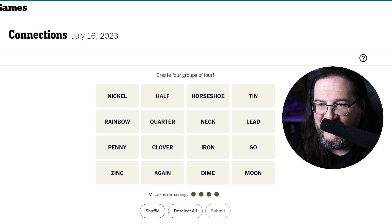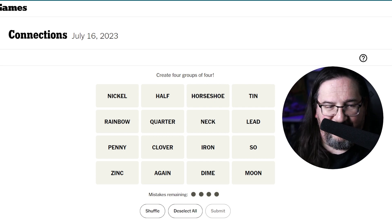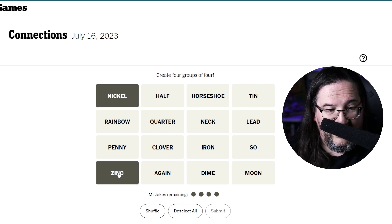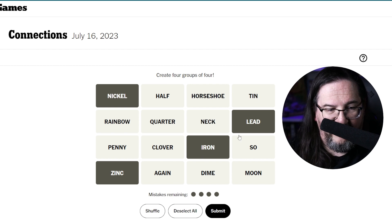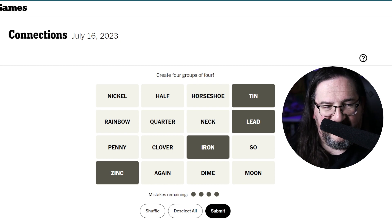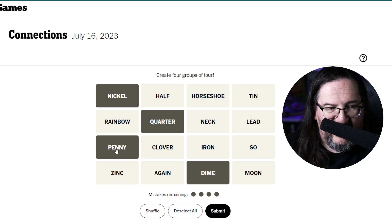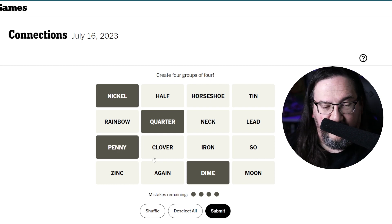This is interesting — there's a group that immediately comes to mind, but there are five members, which means one is a red herring that straddles two groups. I'm thinking nickel, zinc, quarter, iron, lead, and tin as elements. One of these isn't in that group. Looking more closely, I think we take nickel out and keep zinc, iron, lead, and tin. Because I see a second group right off the top of my head — nickel, quarter, dime, and penny. Obviously these are coins, so let's take that one.